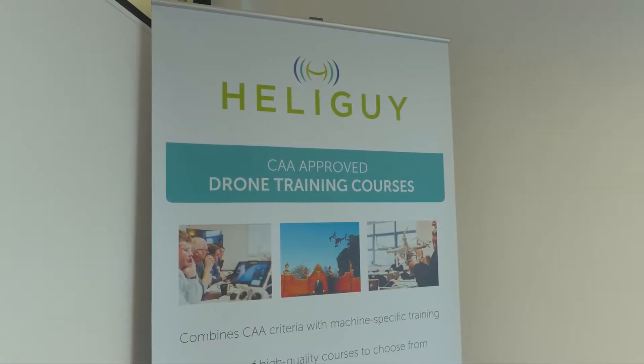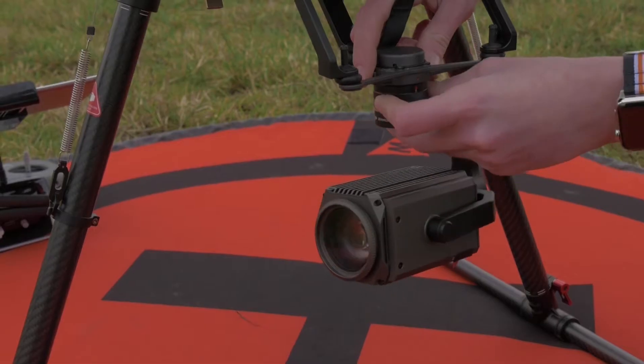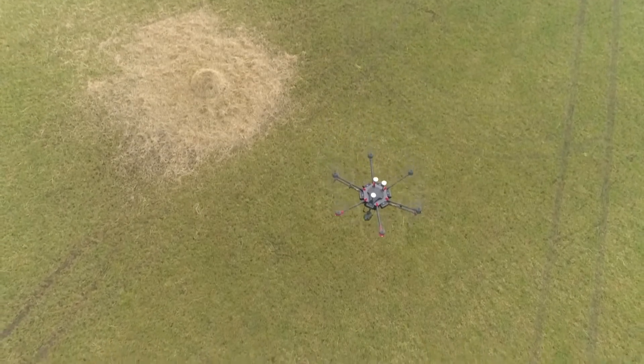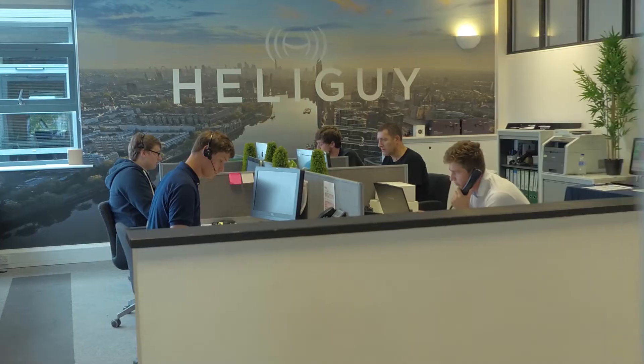The Heli Guide Permissions for Commercial Operations course is really the culmination of all the information that an operator needs to operate their aircraft safely and confidently. Most importantly, this is the mandatory requirement for them to use their drones commercially.